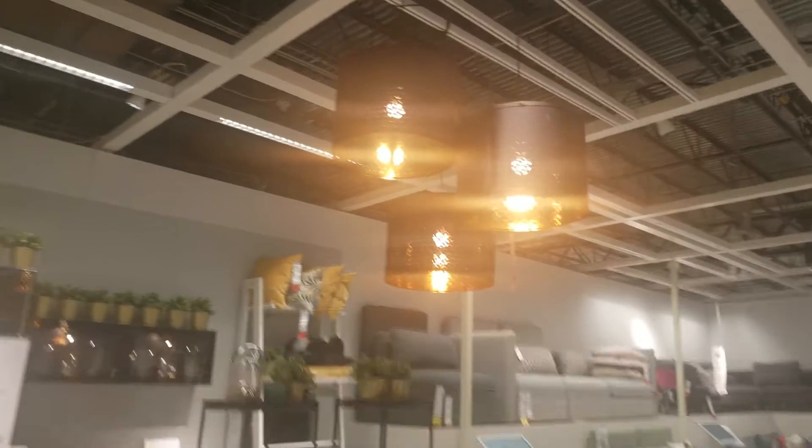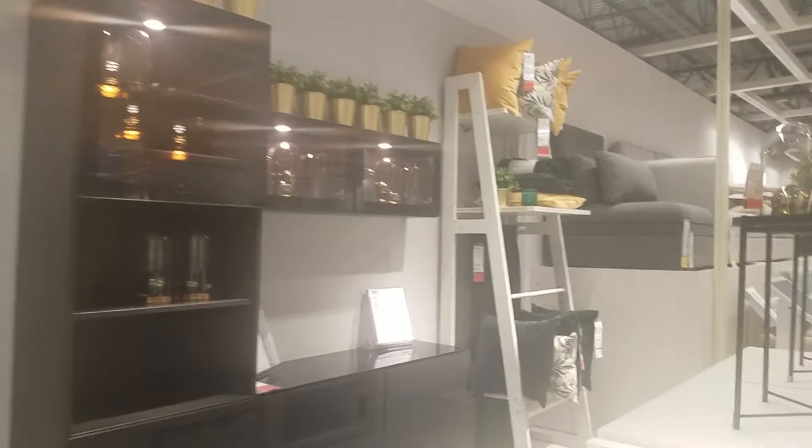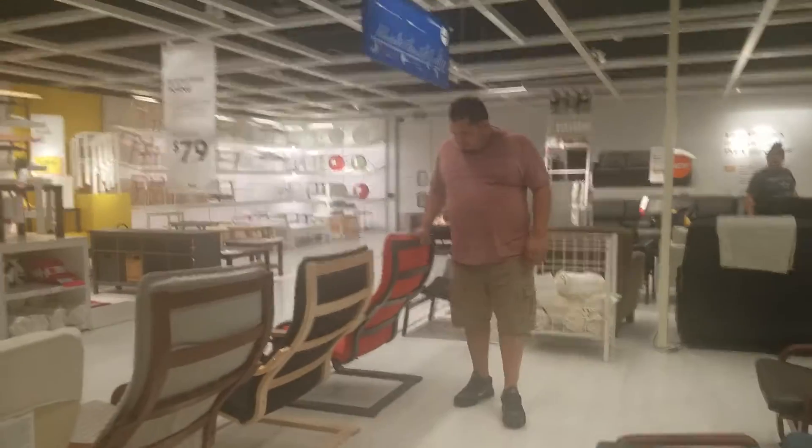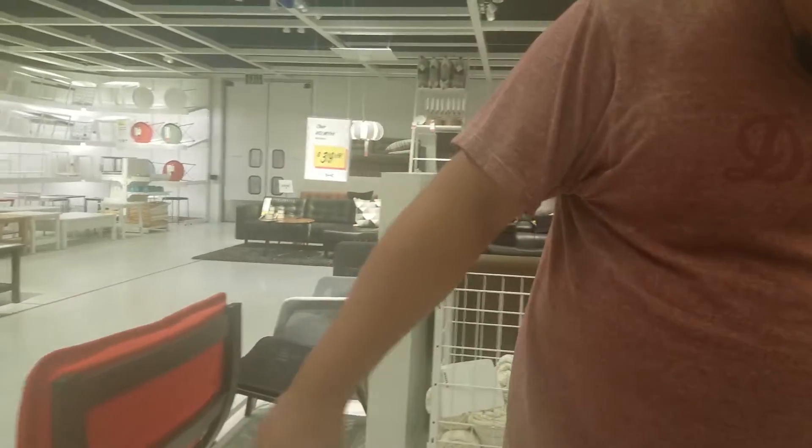Look at these — I like them for the kitchen. Look how pretty they have this kitchen furniture decorated. I imagine... it's very nice. Yes, mom, they are pretty, aren't they? Very simple and nice.